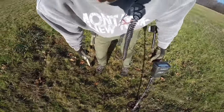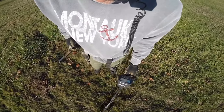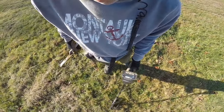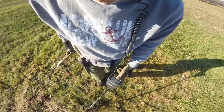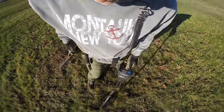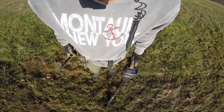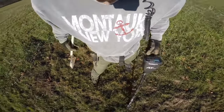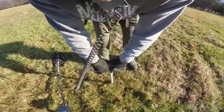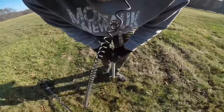I've got a pretty decent signal here but it's kind of jumping around a little bit. I can hear something in there and it's jumping up. It's telling me it's pretty deep. It's jumping up into the 80s, so we're gonna dig it for sure. Let's see what we got here.